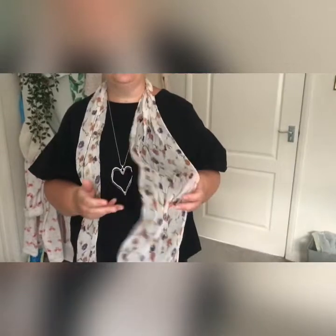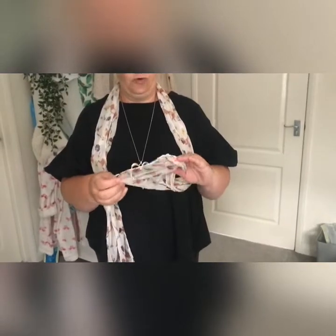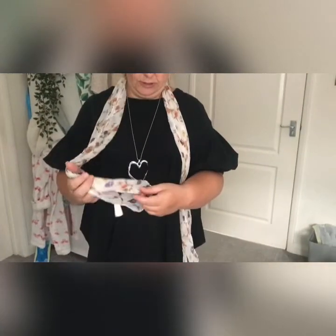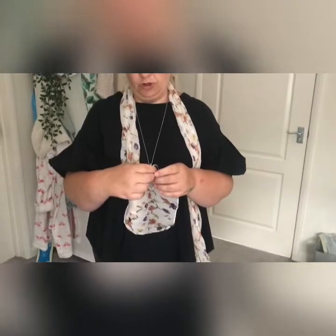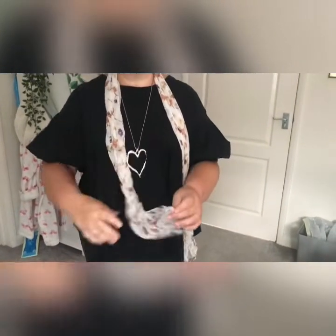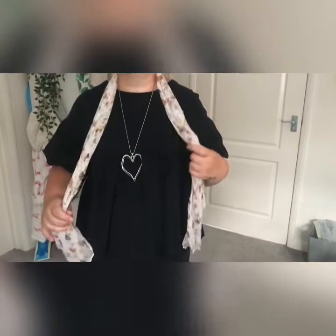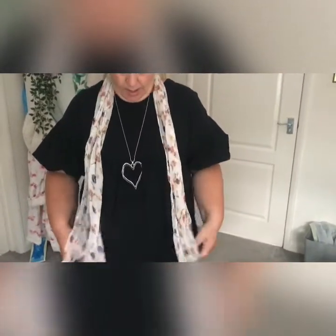Everything's been washed because I got all this yesterday, but I thought I'd show you today. The very first thing is I love little scarves — just to chuck on. This is what I've had on today and it was from one of the charity shops. It's actually a Russ & John one from Debenhams and I paid a pound for it.